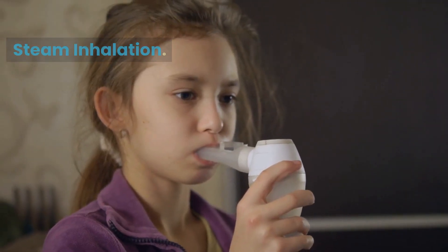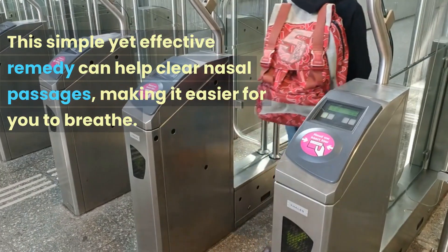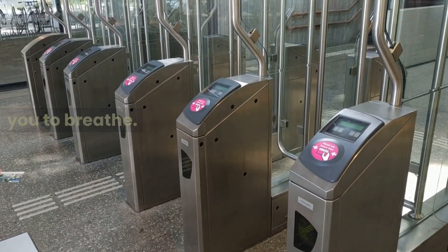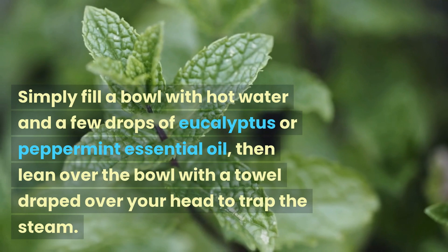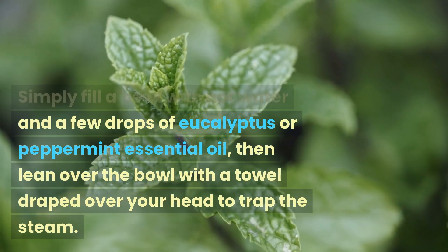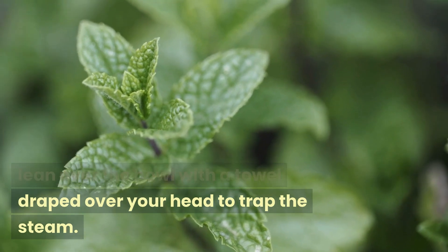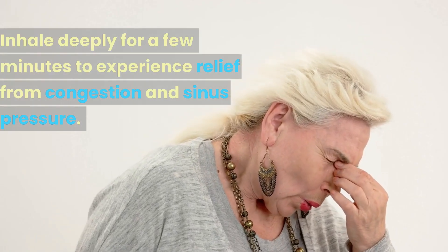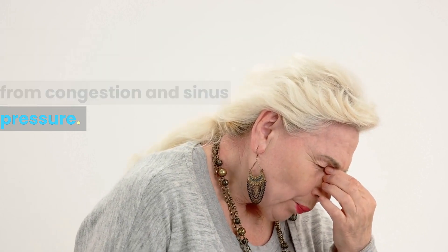Number 9 on our list is steam inhalation. This simple yet effective remedy can help clear nasal passages, making it easier for you to breathe. Simply fill a bowl with hot water and a few drops of eucalyptus or peppermint essential oil, then lean over the bowl with a towel draped over your head to trap the steam. Inhale deeply for a few minutes to experience relief from congestion and sinus pressure.